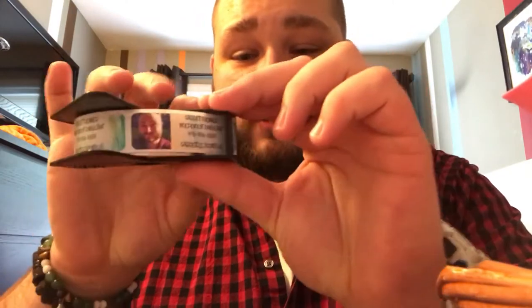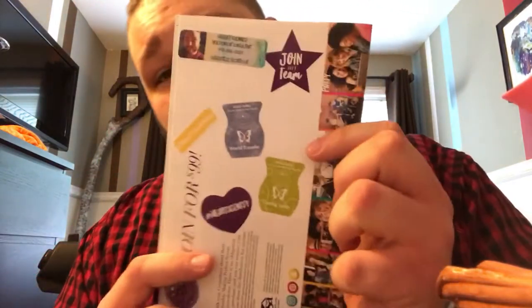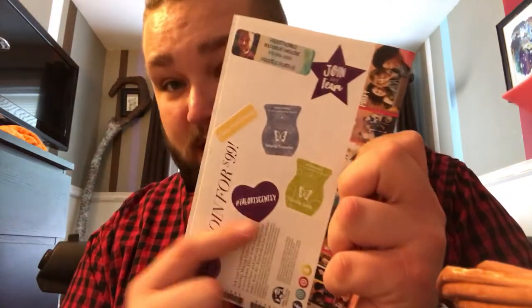I need to label the catalog — let me do that real quick. These labels are everything. They're on a roller and I got them from 123print.com — I love them, they're small and cheap. On the back I have two Robin Swift stickers: 'Join My Team,' 'I Heart Scentsy,' hashtag 'I Heart Scentsy,' and hashtag 'Share Your Scentsy.'